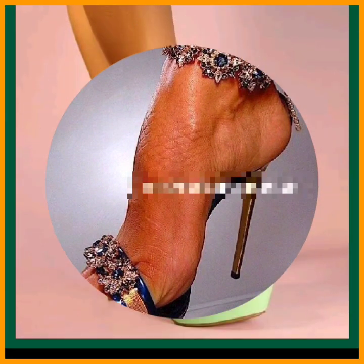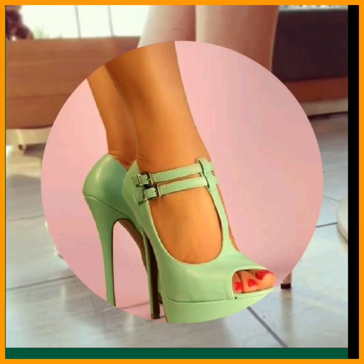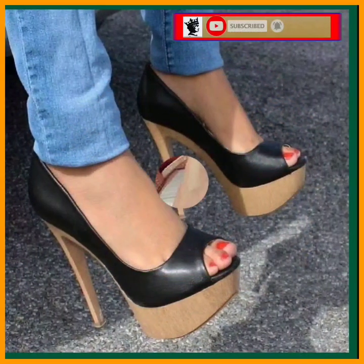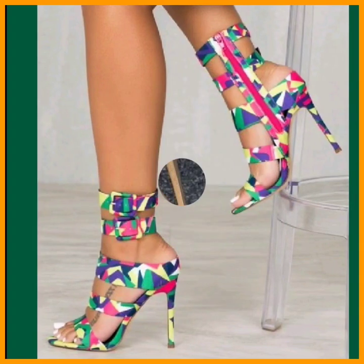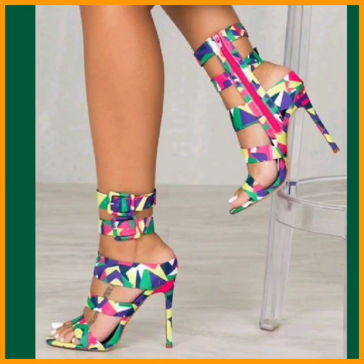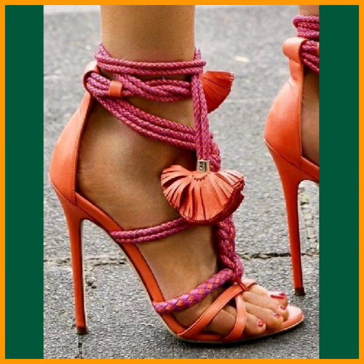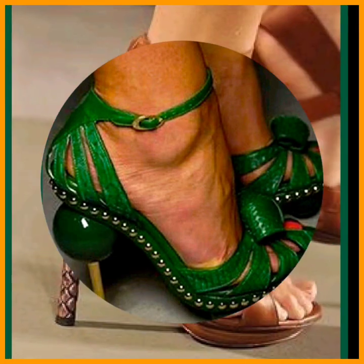If you are a high heel lover, on this platform you'll find every kind of heel in really beautiful designs, really different designs, and really different color combinations. Do check them out and comment below which type of video or design you want to see next, and I'll surely make that video.